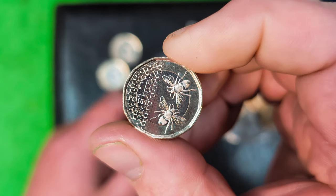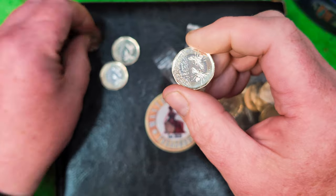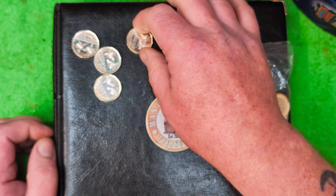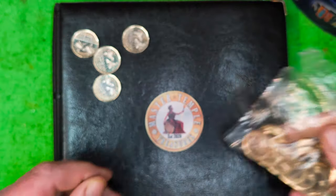I'm going to give one away as well. If you want to win one of these, just leave me a comment down in the comment section, be subscribed, and like the video. I'll pick one at random and we'll ship one of these fantastic pound coins out to you.